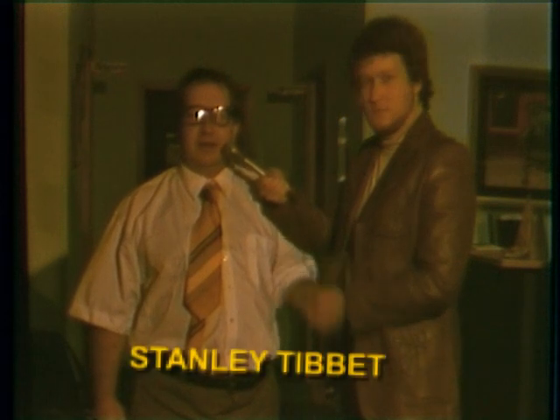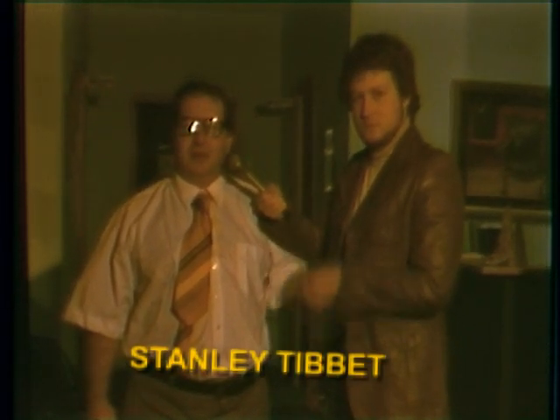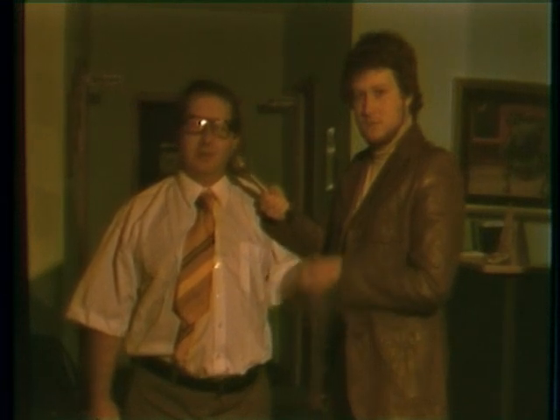Now come, let's go inside. Hello, you must be the proprietor of this forward thinking enterprise. Why yes, I am Stanley Tibbett, and I'll be joining you today on this quest of safety in the office. Please, won't you join me as I show you around?